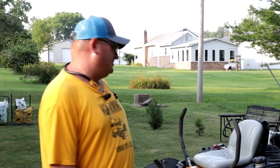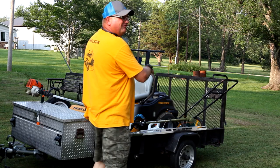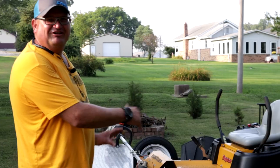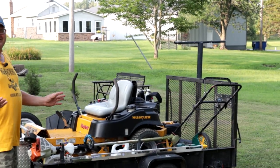First thing you're going to need is another job, because doing this don't pay much. Things that you're going to need is a trailer. The bigger the trailer, the bigger the ego you have. Me, I like using a small trailer, because I have a small ego.